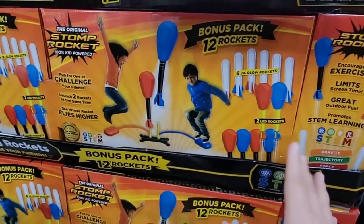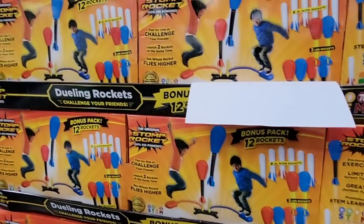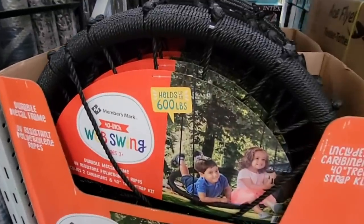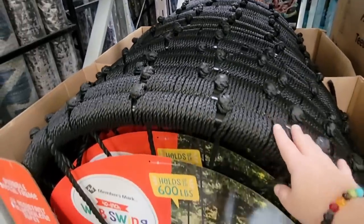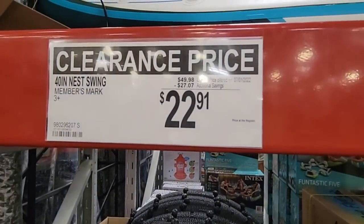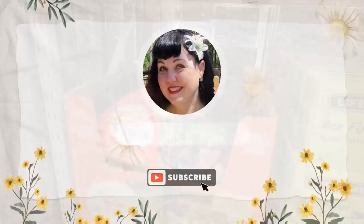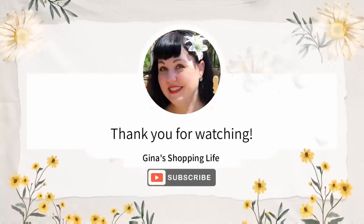We have really high cathedral ceilings, so it was fun to see who could hit it up there. Here's the web swing — I showed this before. It holds up to 600 pounds; just make sure the tree branch can hold that too. It comes with everything needed to hang it up. The clearance price is $22.91 — such a great deal. Thanks so much for joining me at Sam's Club. The sale ends on the 7th — hurry! Take care and talk to you later.